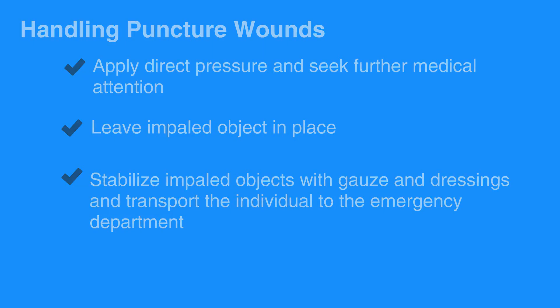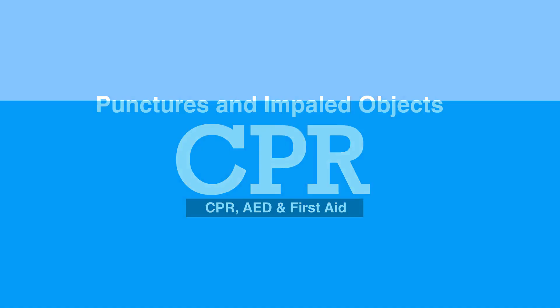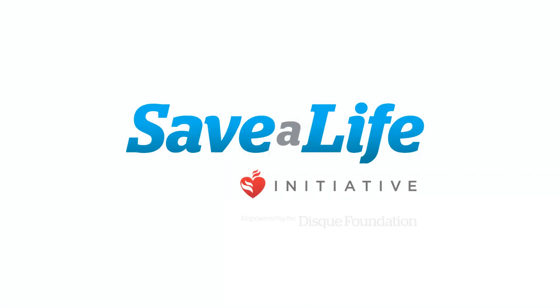This concludes our lesson on punctures and impaled objects. Next, we will review eye problems.